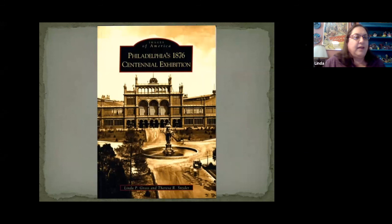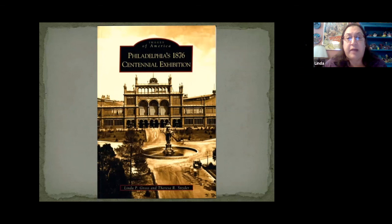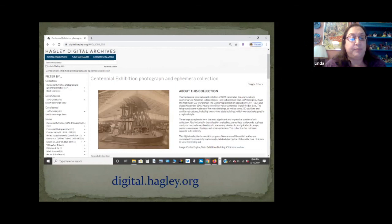If you are interested in seeing more images from our collection, you might be interested in exploring a book published in 2005 by Arcadia Press, which can be ordered online from arcadiapublishing.com or other online booksellers like Amazon. A number of images can also be found in Hagley's digital archives at digital.hagley.org — if you click on the list of all digital collections, you will find the Centennial Exhibition photograph and ephemera collection. Thank you for listening to this edition of the Hagley History Hangout. We release a new episode weekly, and you can find us on YouTube, Facebook, and on Hagley's own resource page at Hagley.org/from-home.